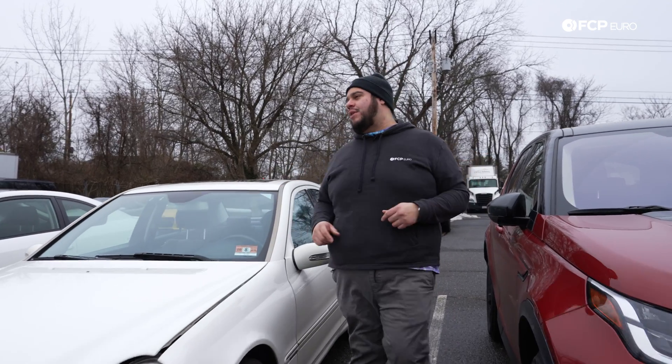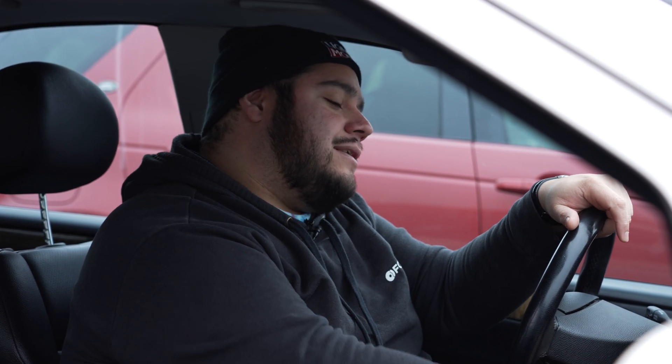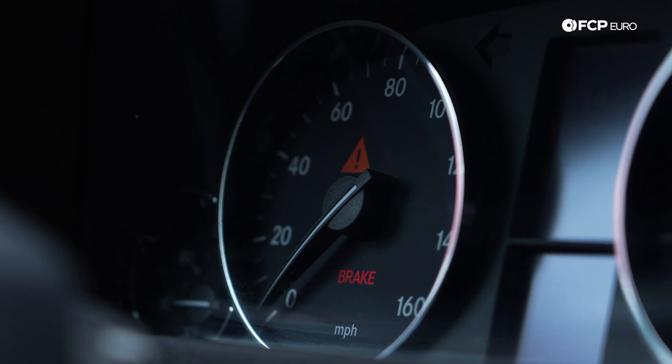Let's face it, as the temperature starts dropping, it can put a real strain on your day-to-day activities. Something as simple as hopping in your vehicle and heading to your next destination can be quickly interrupted by the sound of a dead battery. Today we're here to show you what causes that and how to avoid that this winter.